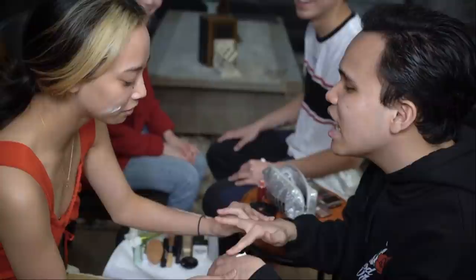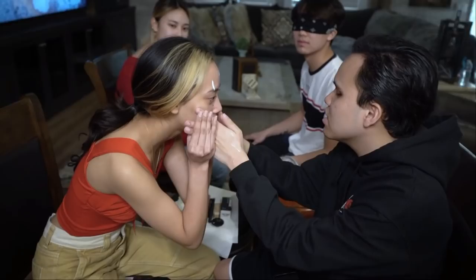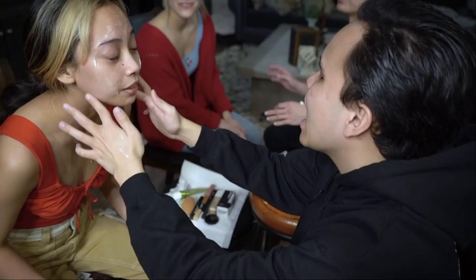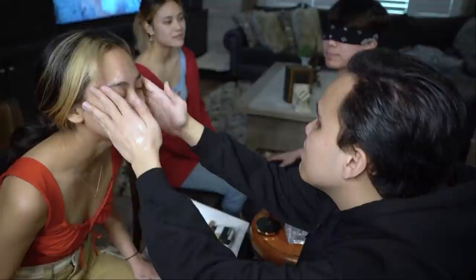Cody, you're doing a good job! Gotta find your forehead — that's the eye, there's the forehead. Yeah, there you go. And then use your fingers to put it all over my face. Wow! You can use more fingers than one. There you go.